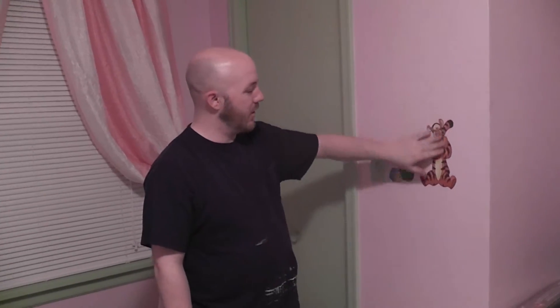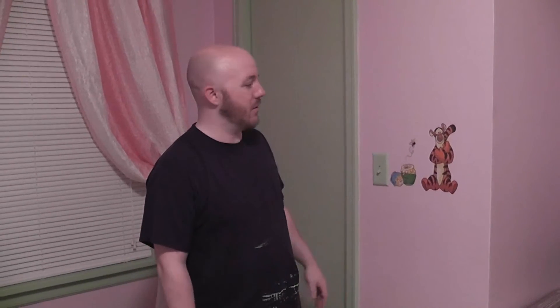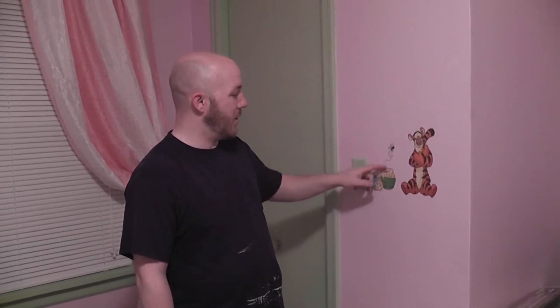Over here we've got another closet, and there's a Tigger — I personally don't like Tigger, but Sadie likes him and it's for the baby, so it's okay. You've got some bees coming out of the honey pot. This door here, ever since I moved into this apartment, has always fallen off track.